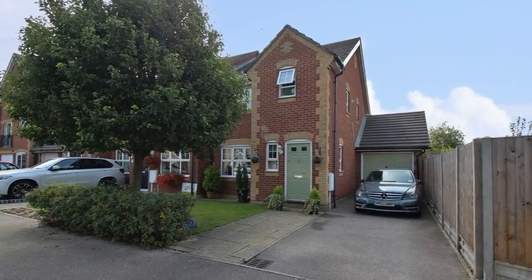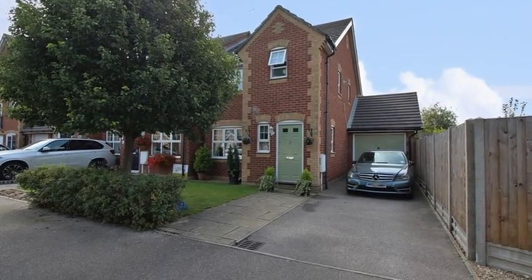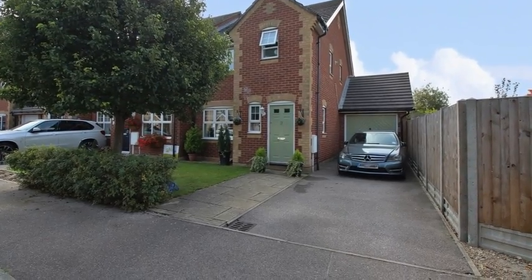This absolutely stunning three-bedroom end-of-terrace family home is situated in the ever-popular Neptune Park development.